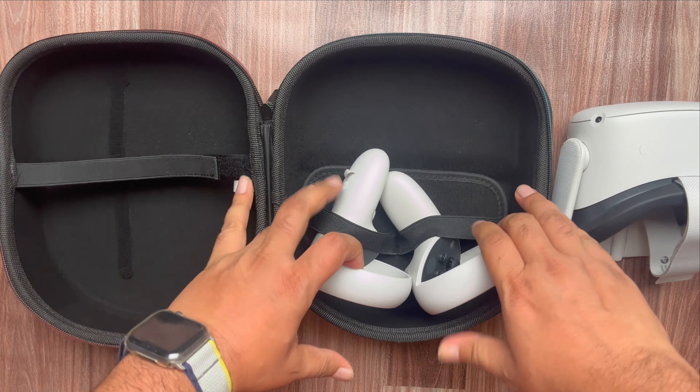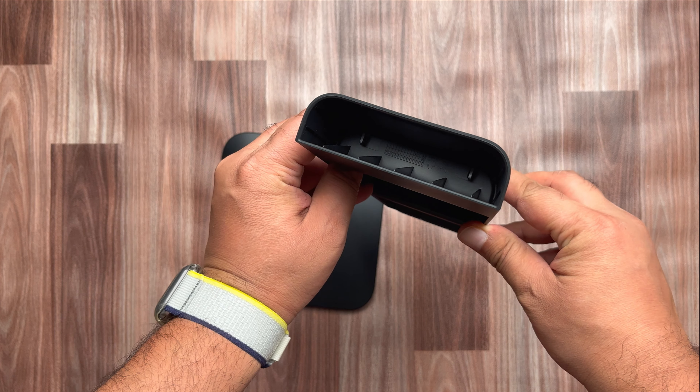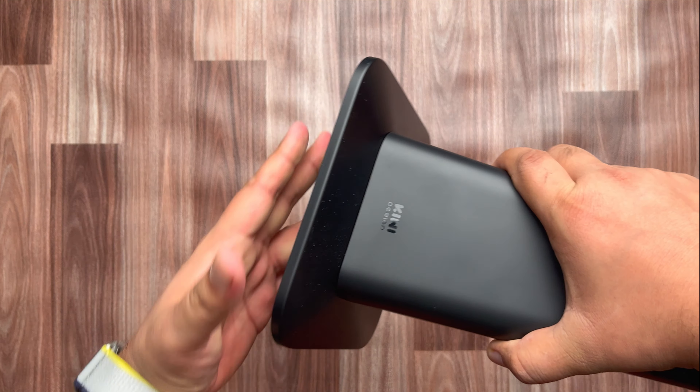For your convenience, I have selected some cool accessories for you: the VR pistol grip for controllers, RGB charging dock, and comfortable audio head strap. These are included in the package, offering quality construction and great features at a reasonable price, making it the best carrying case for the Meta Quest 2. It comes in both black and gray with a circular oblong design, and by using the surrounding zip, it is very easy to open and close.